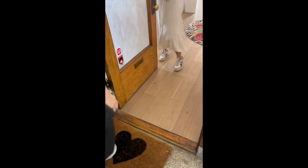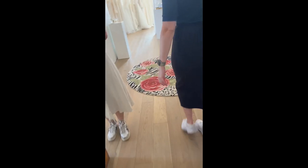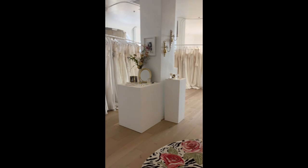Hi, are you Sydney? Yes! Nice to meet you. Hi, Alicia — nice to meet you too. Is there anyone else? One more.